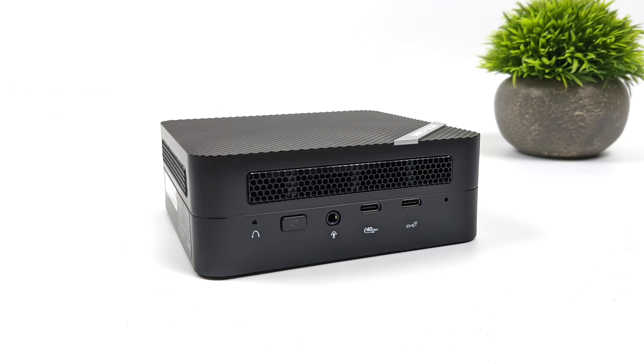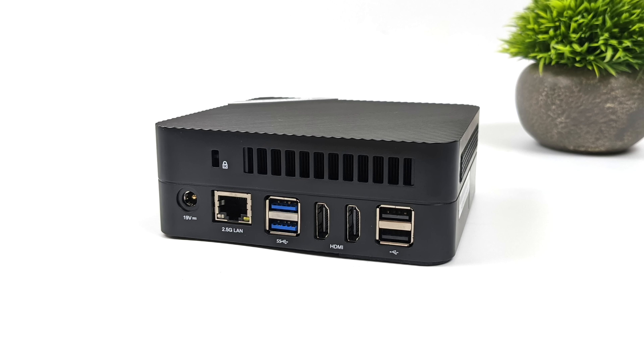Taking a look at the I/O — up front we've got a 3.5 millimeter audio jack, USB Type-C which is data only, and we've also got USB 4 up front here using 40 gig protocol, so we can connect an eGPU and it will support up to 8K60 out. Around back, we've got our power input, 2.5 gigabit ethernet, two USB 3.2 Gen 2 Type-A ports, two full-size HDMI ports supporting 4K60 each, and two USB 2.0 Type-A ports.